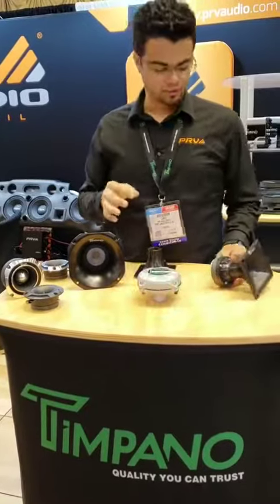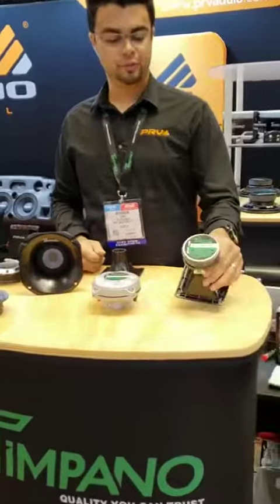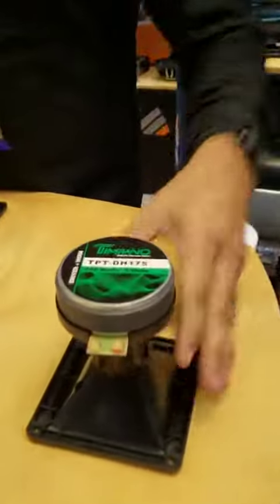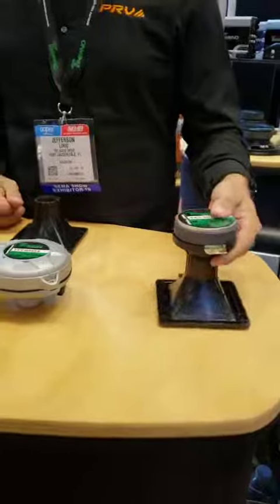This is dedicated to vocals, and we still have the EH175 that we use for high frequencies. It's a very economic driver with a 1-inch exit that comes already with a horn — it's a whole combo.